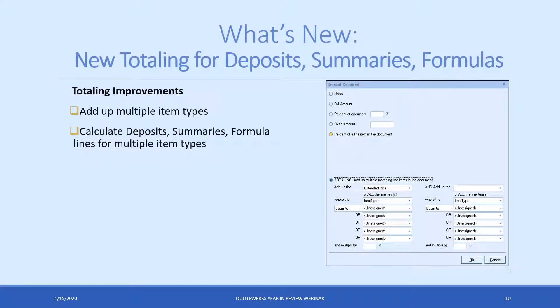The new totaling feature for deposit summaries and formulas has been requested for quite a while. Essentially, it allows you to use multiple filters to add up your deposit for multiple product types. For example, a lot of companies want the customer to pay 100% of product up front, and then also pay a deposit on services like an installation fee. Previously you'd have to run complicated formulas in the layouts. Now you can simply say: if it's a product item type, charge 100%; if you want the customer to pay 50% of the service up front, you can set that. That will be the total for the customer to pay as a deposit — it also works for summary line items and formula line items in QuoteWorks.